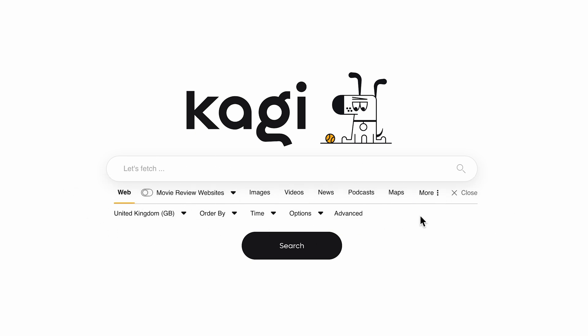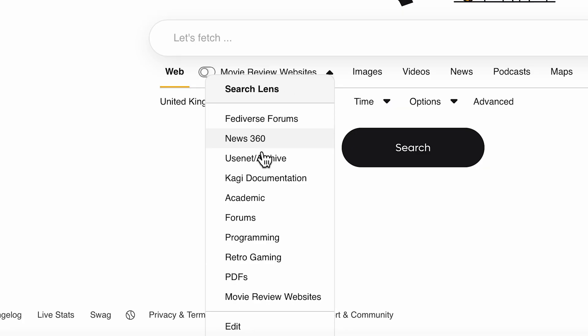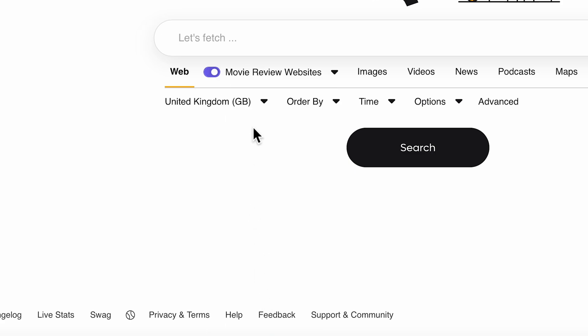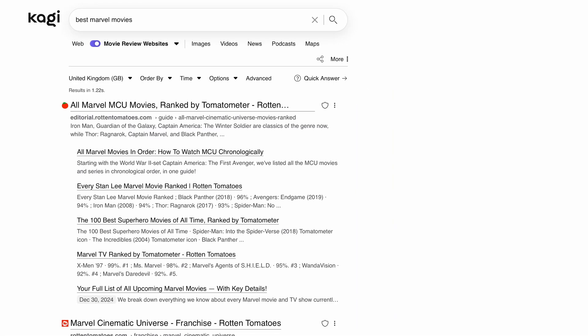One extra way to do this that's unique to Kagi is by creating something we call a lens. A lens is a custom list of your favorite websites which allows you to only receive search results from websites that you have inputted into your custom lens. It's a super simple tool that allows you to remove the fluff from other websites in a niche that you are looking to explore.